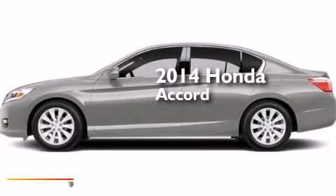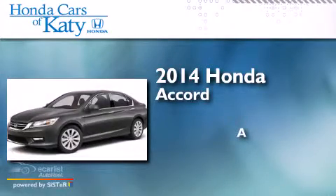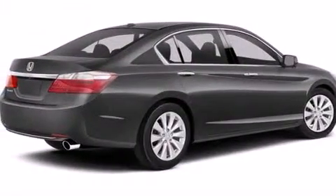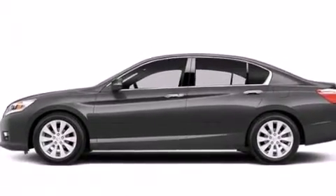This is a brand new 2014 Honda Accord. Features include a rear-view camera, a multi-link rear suspension, and traction control and stability control systems.